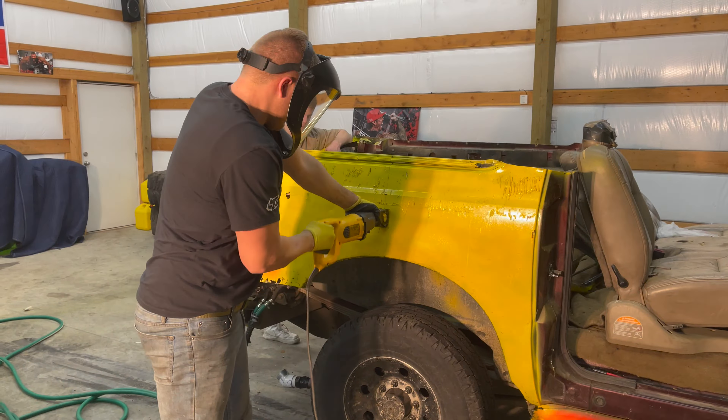Is that stuff pretty flammable? I don't know, but I think it can be. It seemed like it is. Cool.